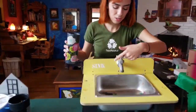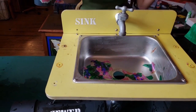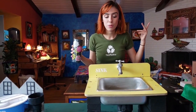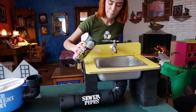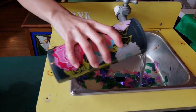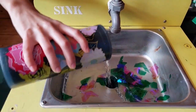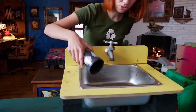Inside of the sink you can see we have these little green and pink pieces of paper, and those are going to symbolize anything we use — whether that's food waste or the shampoo we wash off of our hair. So let's see what happens to that. Pour the water. And all of that is going to go down the drain.